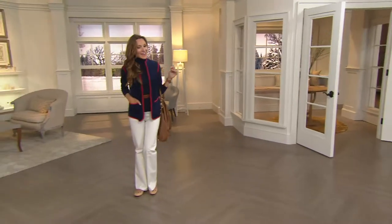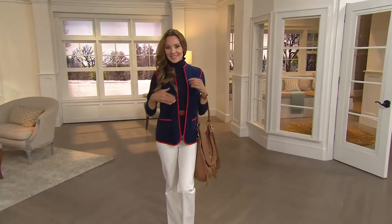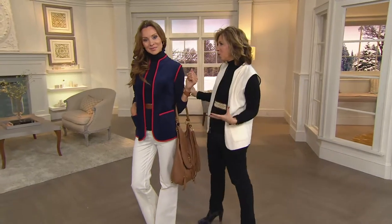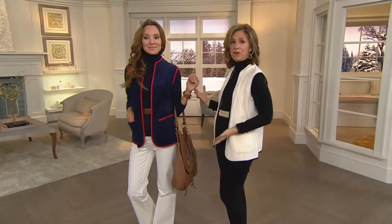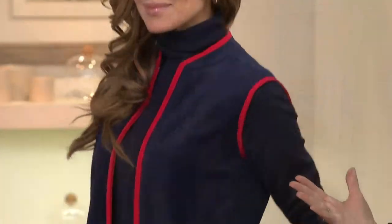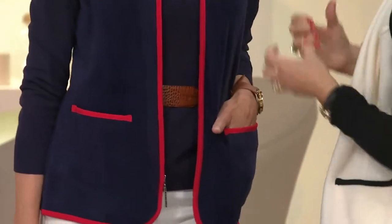I love the navy and red on you, Suzanne. Angela styled it with an ivory pant and a great bag — you look like you're walking down the streets of New York. Very cool, that town and country chic look. I love pieces like this that keep me cozy and warm. The navy with the ivory at the bottom really pops, and that red border gives you lots of color. It's very classic.